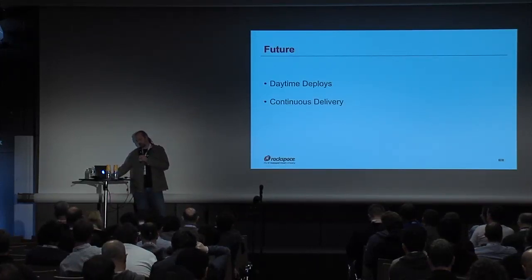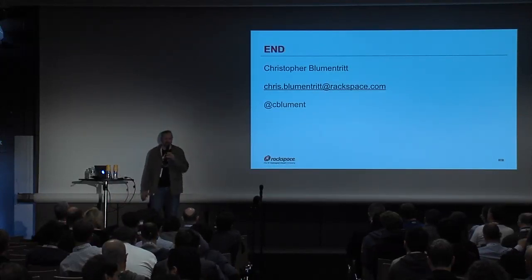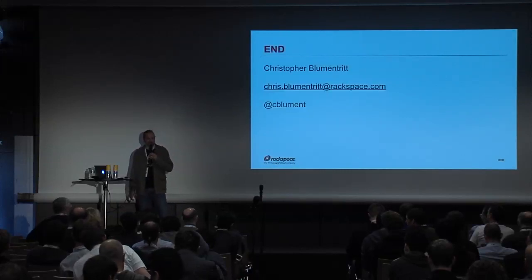That's it for me. That went about seven minutes faster than when I practiced it, so there's plenty of time for some questions.